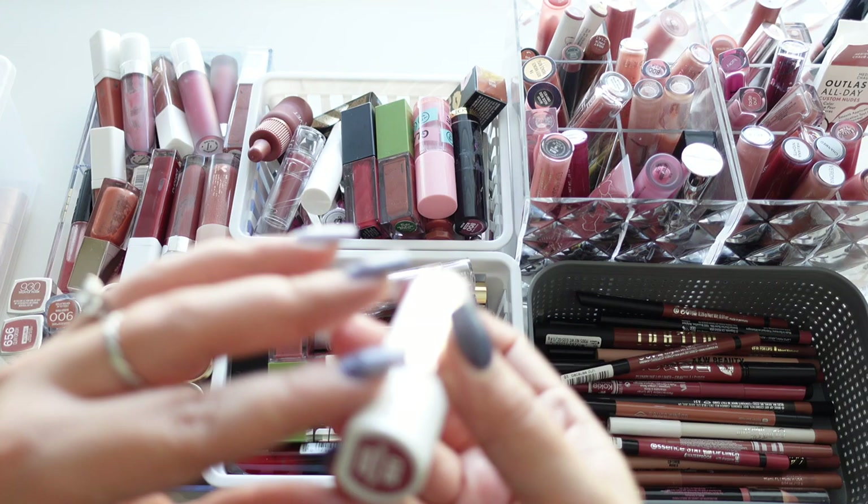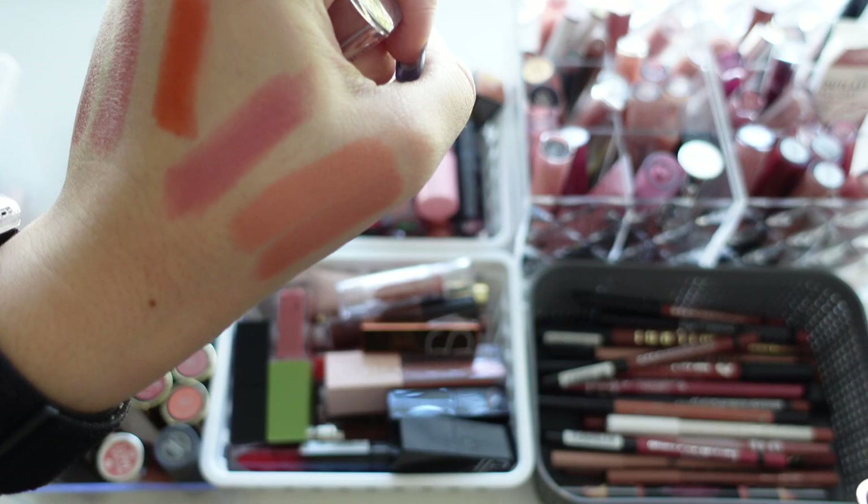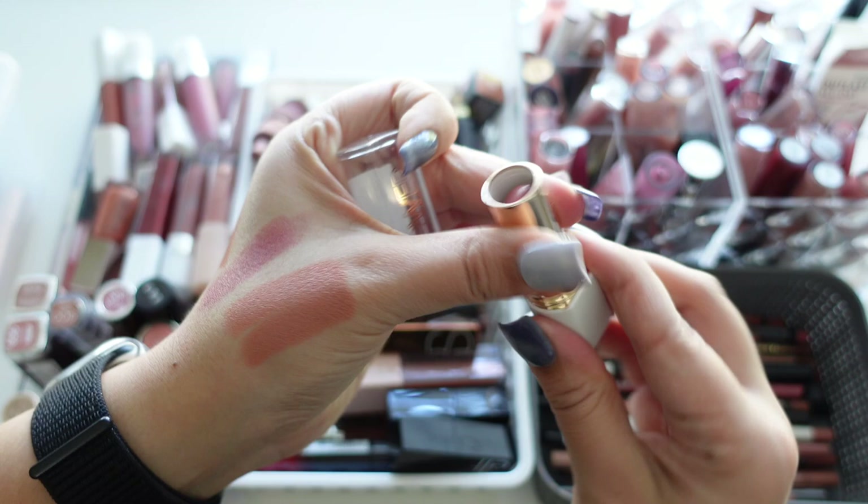Next we have one from Flower Beauty — their Spiced Petal Cream Lipstick. It's a really pretty shade and I did use this one quite a few times, but it's very old so I'm going to go ahead and get rid of it.